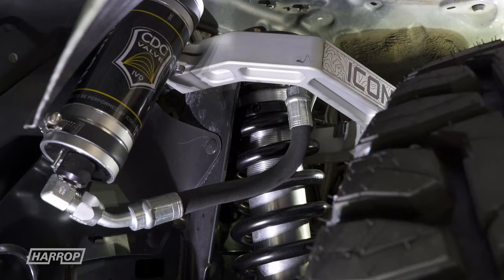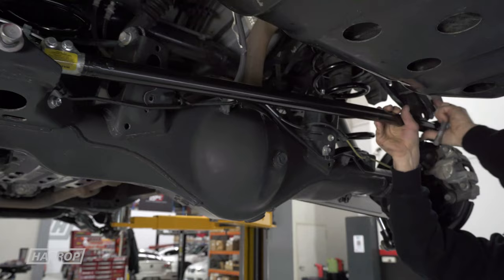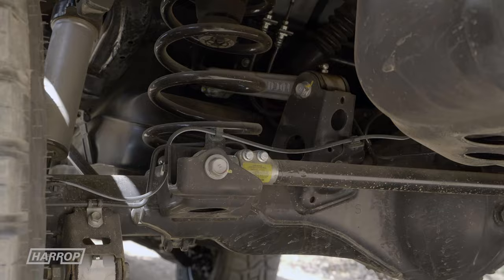Billet aluminium rear upper and lower links offer on-vehicle pinion angle adjustment. The kit also has an adjustable rear track bar for proper rear axle placement under the vehicle. And best of all, it's a bolt-on system — there's no cutting or welding necessary to install.